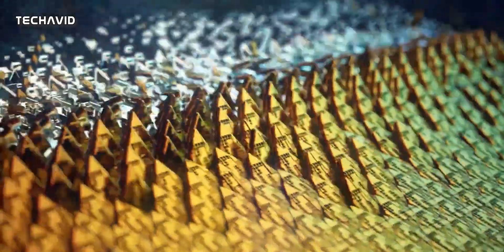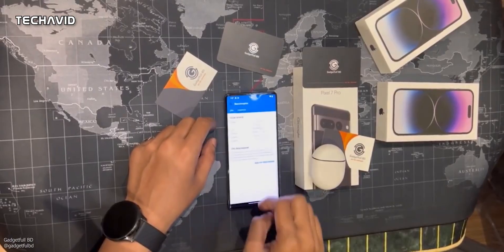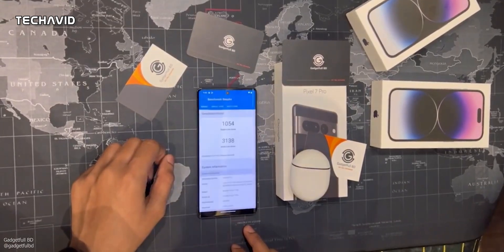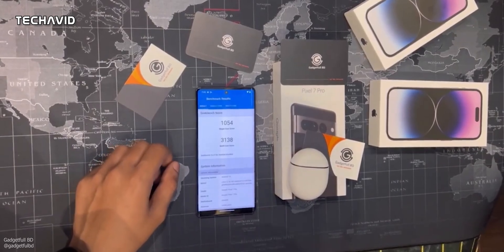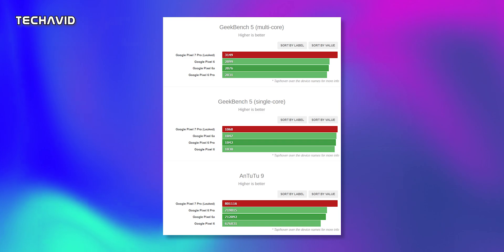While competitors are using Cortex-X2 powerhouse CPU cores along with Cortex-A710 and A510, Google seems to fall behind. This is further corroborated by the latest benchmark scores, where Geekbench shows a single-core score of 1054 and a multi-core score of 3138. So there's clearly not a drastic improvement in terms of CPU performance.